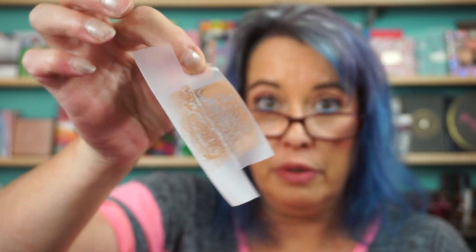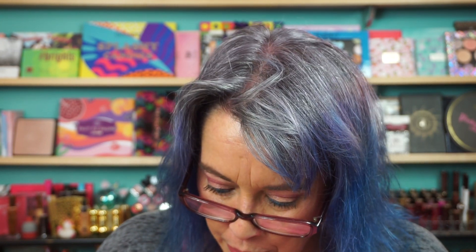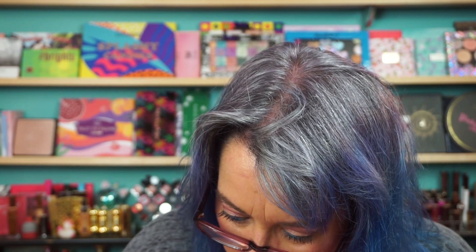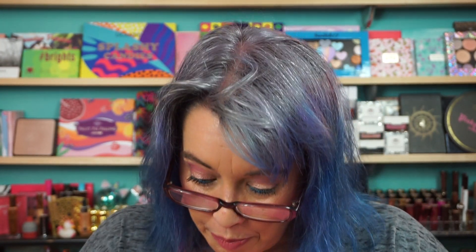This is so strange, I've never had a Natasha Denona with a hard pan on me. So you just put the tape on and rub it, and then when you lift it, it'll lift just the hard pan off. It's fine now — picked up beautifully with a brush. But it's going right back to hard pan as soon as I touch it. I see a phone call to Natasha Denona coming. That's so strange.